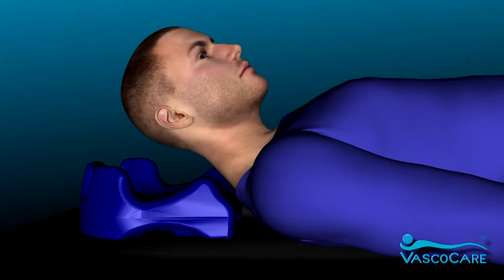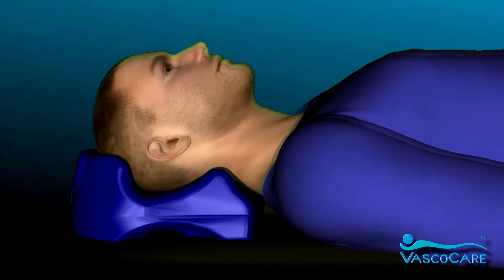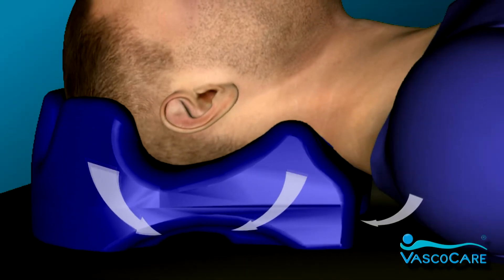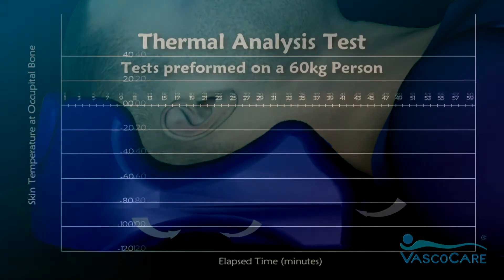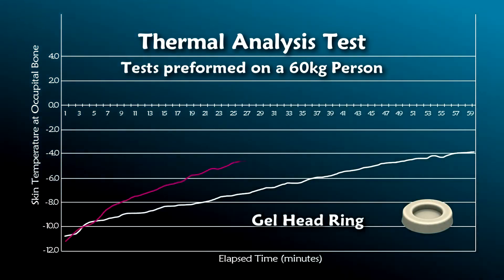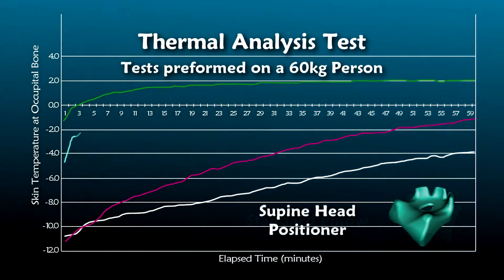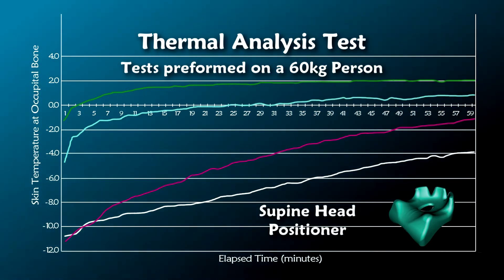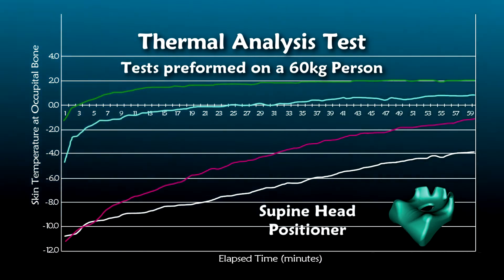Another important feature in safer patient positioning is maintaining normothermia. The supine head positioner has air channels incorporated in each side of the product, and this promotes air circulation and helps to create a thermal neutral effect at the occipital area. Temperature sensor tests were performed on the skin at the occipital area when using the Evolution supine head positioner, and again comparisons were made against contoured head pads, gel head rings, and a standard pillow. As illustrated, the skin temperature did not rise above 0.8 degrees centigrade with the Evolution supine head positioner during the duration of the trial.